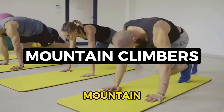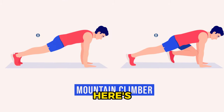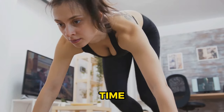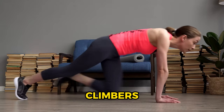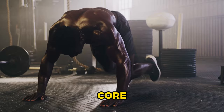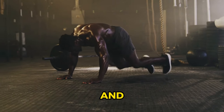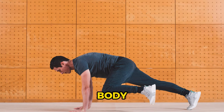Number 7: mountain climbers, a dynamic exercise that engages your whole body. Start in a high plank position, then drive your knees towards your chest, one at a time, as if you're climbing a steep hill. The beauty of mountain climbers is their versatility. They torch calories, boost agility, and work your core, legs, and arms all at once. Plus, they're a fantastic cardio workout, getting your heart pumping and your blood flowing. Mountain climbers: a powerful exercise for whole-body fat loss.